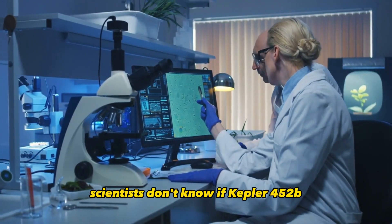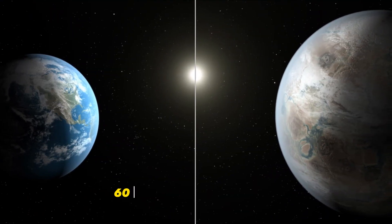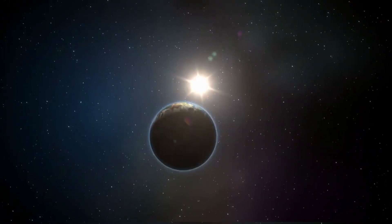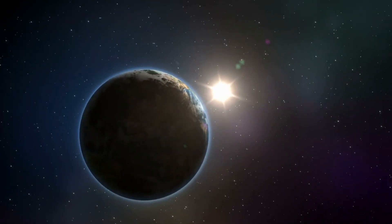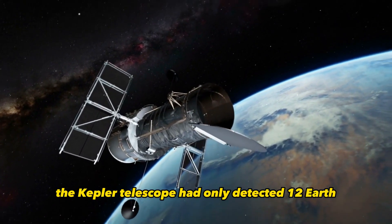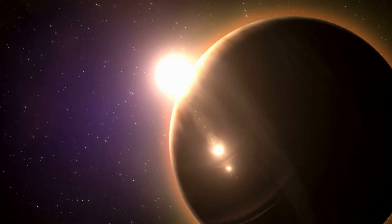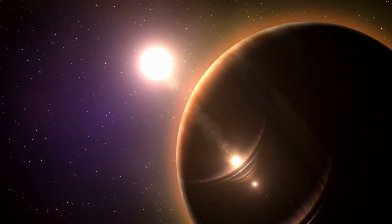Scientists don't know if Kepler-452b can support life. What is known is that it is about 60% larger than Earth, placing it in a class of planets dubbed Super-Earths, with an orbit of 385 days. Kepler-452b is the first near-Earth-sized world found in the habitable zone of a star similar to our Sun. Until its discovery in 2015, the Kepler telescope had only detected 12 Earth-sized planets in the habitable zones of smaller and cooler stars.